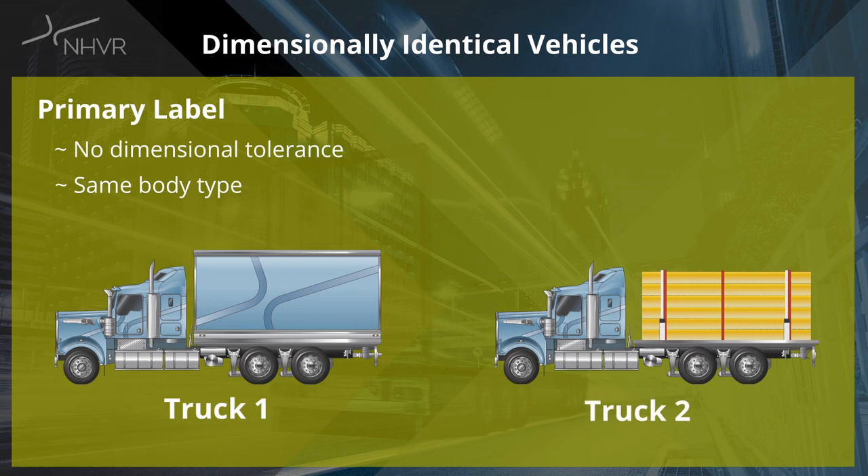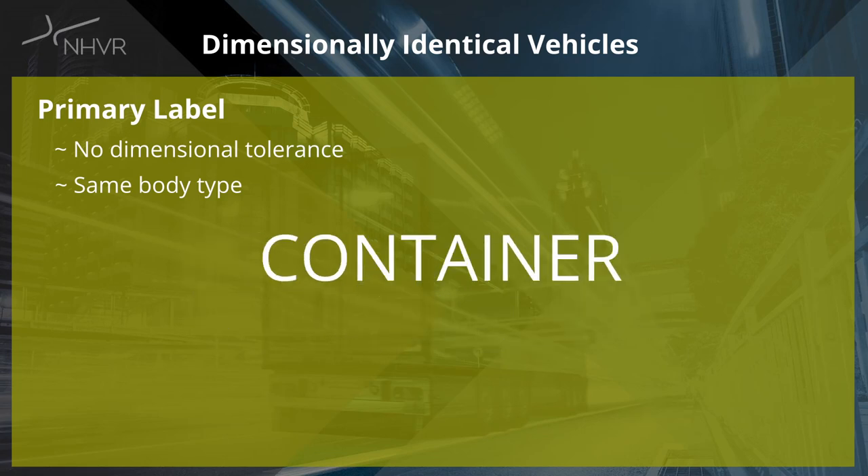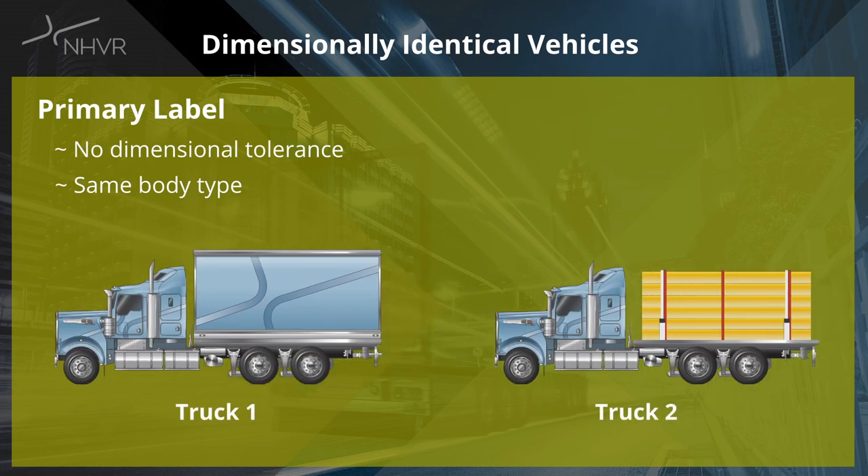This includes but is not limited to other body types such as drop deck trailers, double drop deck trailers, container vehicles, livestock vehicles, car carriers and tankers. These label differences identify a different combination for anomaly purposes.